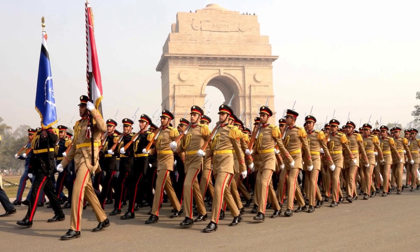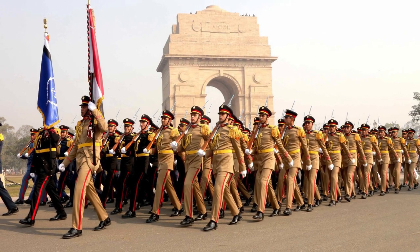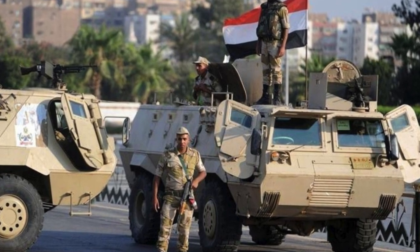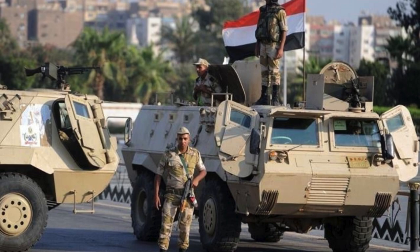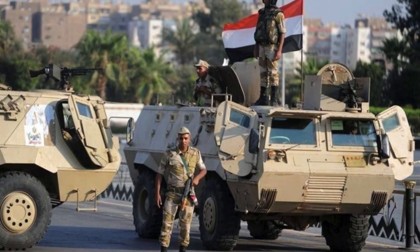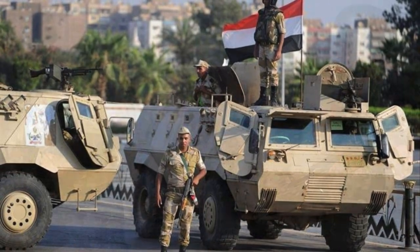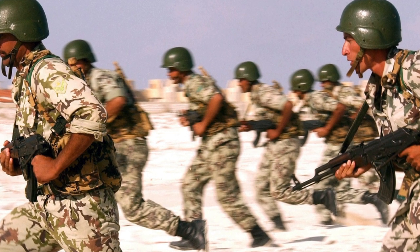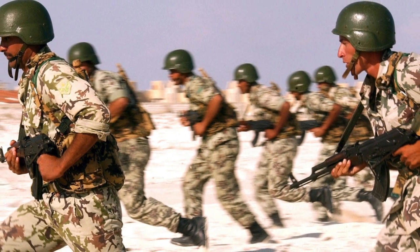The YPR-765 infantry fighting vehicle is an adaptation of the AIFV — Armored Infantry Fighting Vehicle — designed and developed by the American corporation FMC. It replaced the French-made AMX VCI and YP-408, is part of the Royal Netherlands Army, and entered service in 1977.